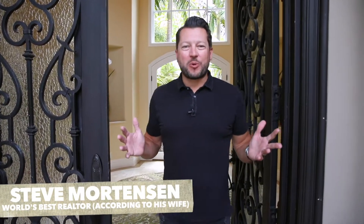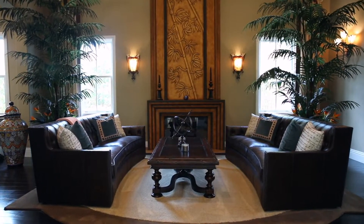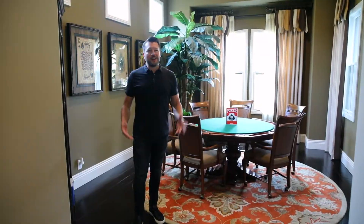What's up everybody, I'm Steve Mortensen and this is my crib, come on in. I'm gonna show you around. We're gonna start today's tour on the west wing of my house, come on, let's check it out.